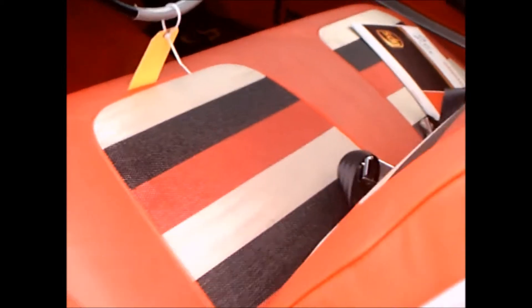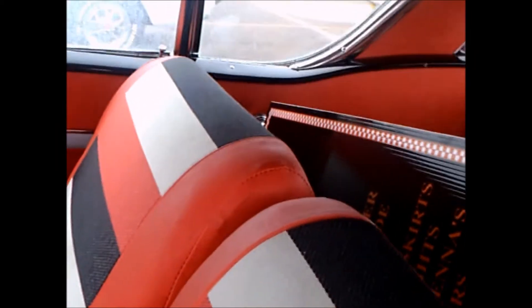Now we're going to open the door and check out that interior. It looks like the original style. Looks like it's been reupholstered — a couple small wrinkles here and there, but looks new.